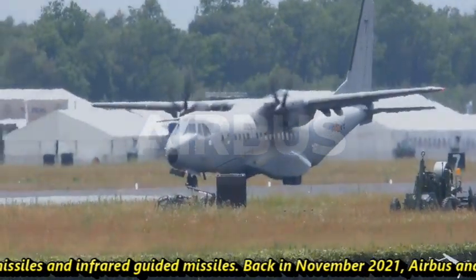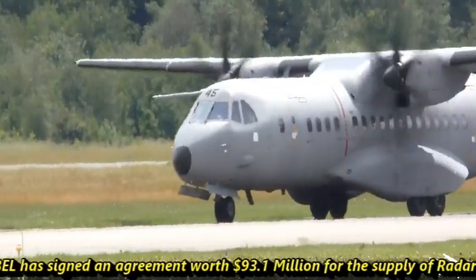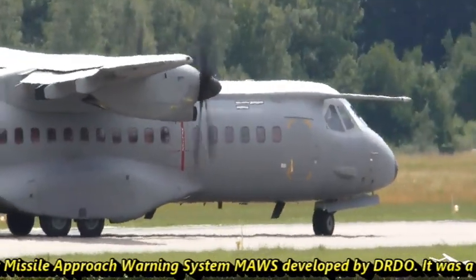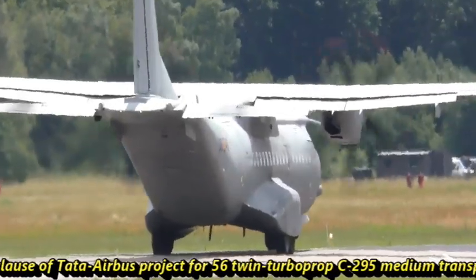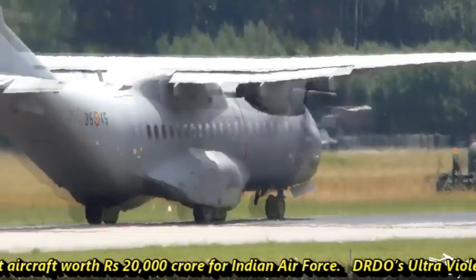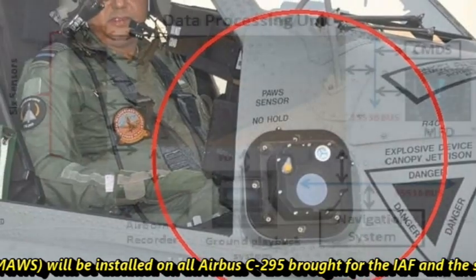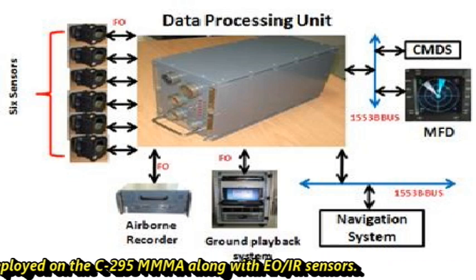Back in November 2021, Airbus and BEL signed an agreement worth $93.1 million for the supply of radar warning receivers and ultraviolet missile approach warning systems developed by DRDO. It was part of the offset clause of the Tata-Airbus project for 56 twin-turboprop C295 medium transport aircraft worth Rs 20,000 crore for the Indian Air Force. DRDO's ultraviolet-based missile approach warning system will be installed on all Airbus C295 procured by the Indian Air Force, and the same might be deployed on the C295 Triple-MMA along with EOIR sensors.